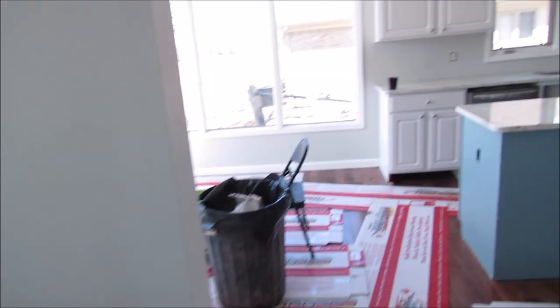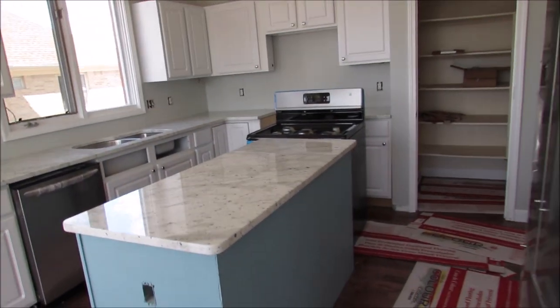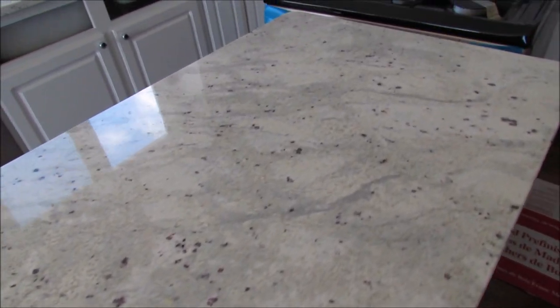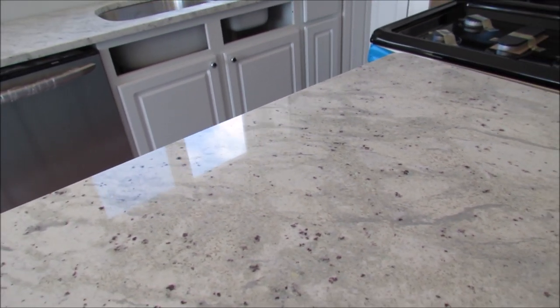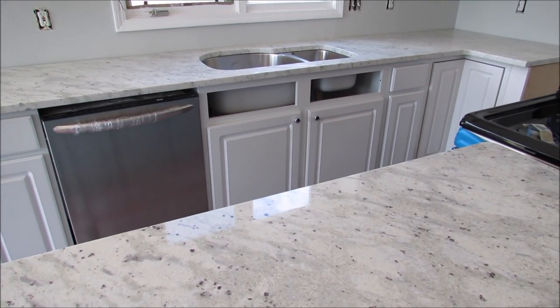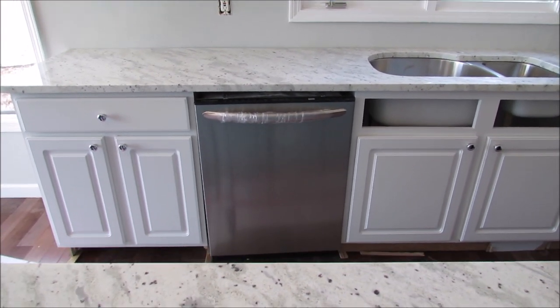They just finished our granite and it looks so, so good. John and I took a long time to pick this out — we went to a granite warehouse yard and picked it out. The dishwasher's in again.